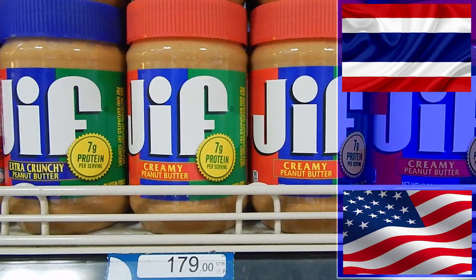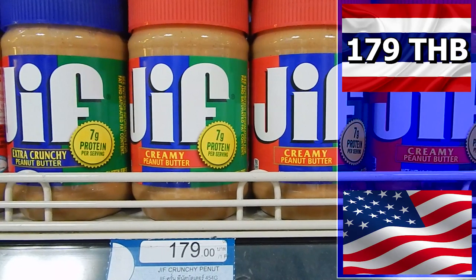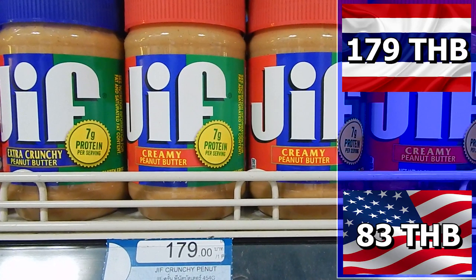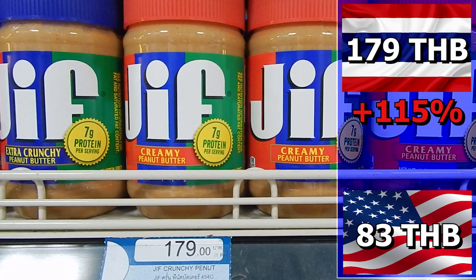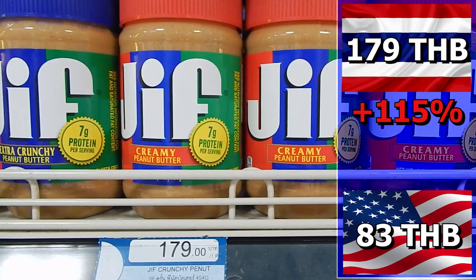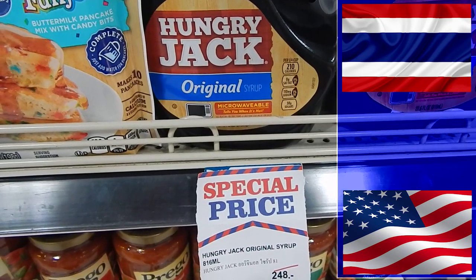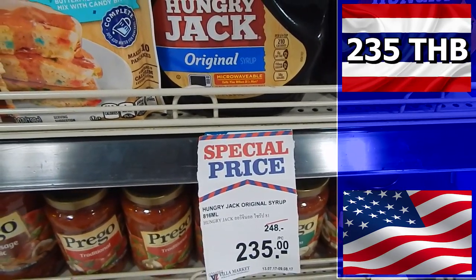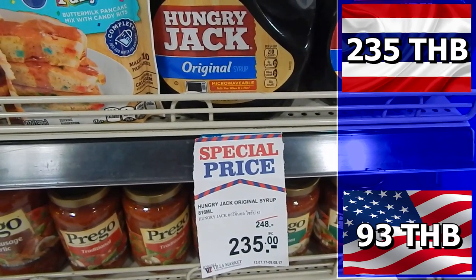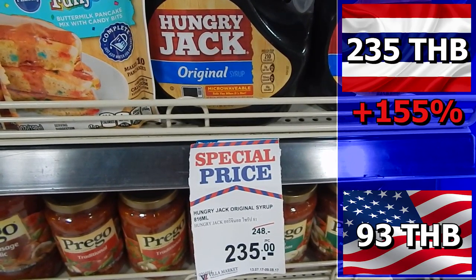Nothing more American than peanut butter. It will cost you 179 baht in Thailand; in the U.S. it would cost 83 baht — a difference of 96 baht, making peanut butter 115% more expensive in Thailand. Pancake syrup costs 235 baht in Thailand; in the U.S. it costs just 93 baht — a 142 baht difference, a 155% price hike for Thailand.